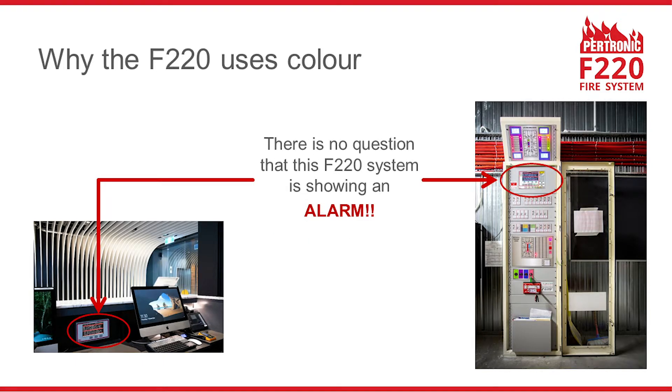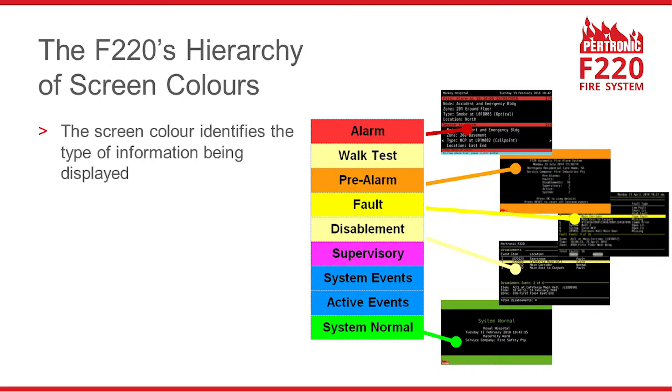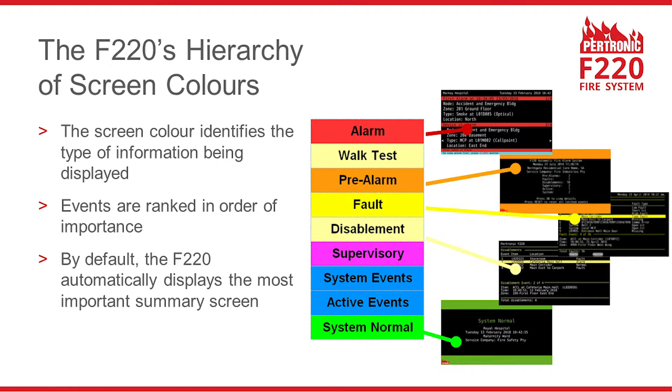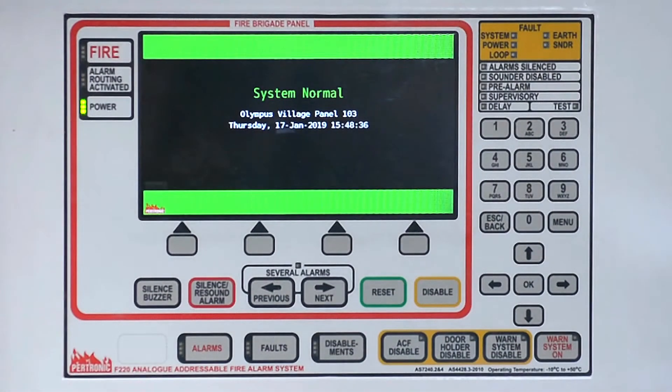Even from quite a distance you can immediately see when this system has an alarm. The coloured display screens in the F220 are organised into a hierarchy — the colour identifies the type of information being displayed. Information is ranked in order of importance, and by default the F220 automatically displays a summary of the most important information. Here's a video showing how easy it is to manage a minor incident using an F220 fire alarm system.